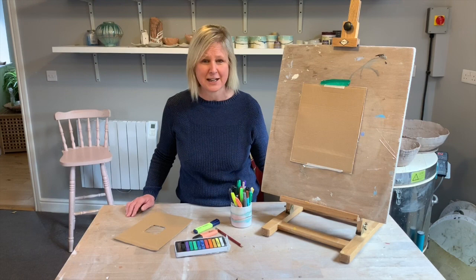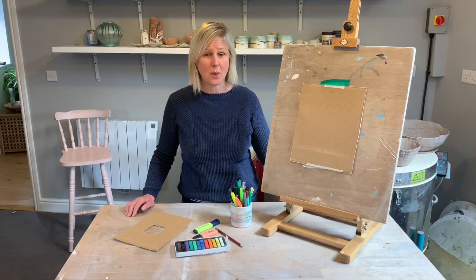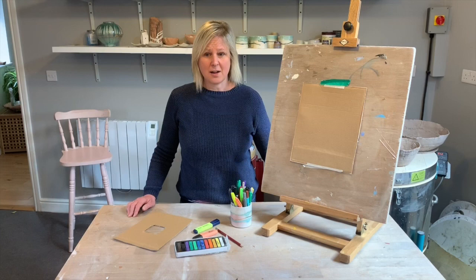Terry Frost was born in 1915 and he was just an ordinary boy. He lived with his grandma and three uncles and he left school when he was 14. Terry Frost really loved art and drawing but he didn't really think he could be an artist as his job.